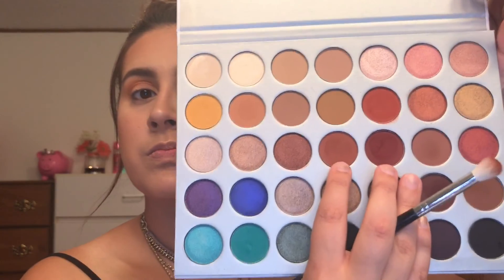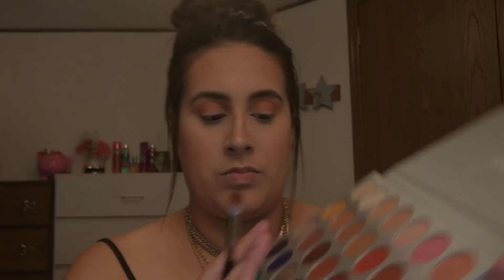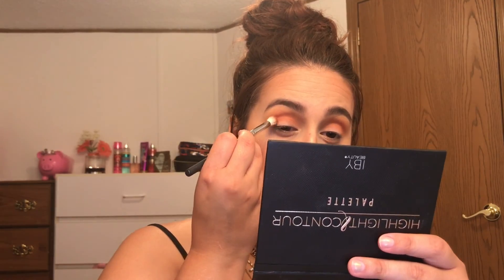Now we're going in with a more brownish-reddish-orangish shade — a bunch of warm tones. I'm using a more defined brush and concentrating it solely in my crease. Just blending, blending, blending. This is just adding dimension; it makes it easier to blend, makes the look more flawless, and helps the whole look come together.